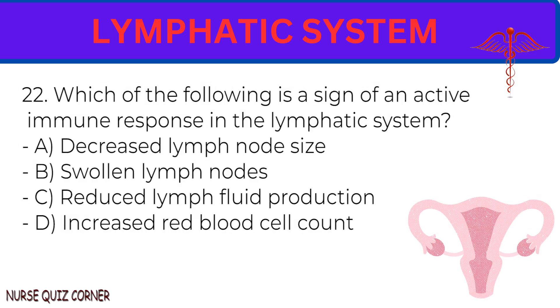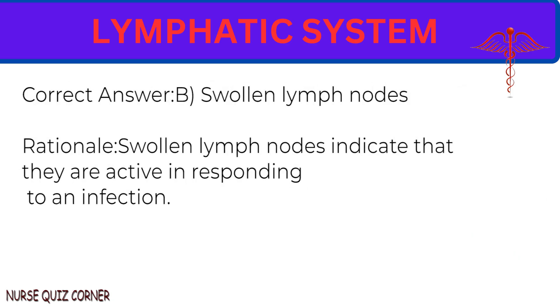Question 22: Which of the following is a sign of an active immune response in the lymphatic system? A. Decreased lymph node size. B. Swollen lymph nodes. C. Reduced lymph fluid production. D. Increased red blood cell count. Correct answer: B. Swollen lymph nodes. Rationale: Swollen lymph nodes indicate that they are active and responding to an infection.